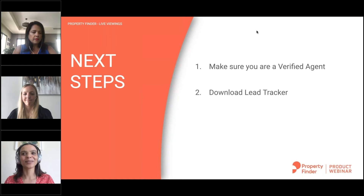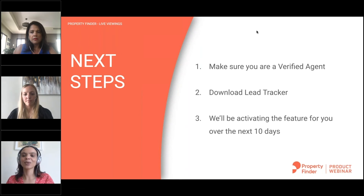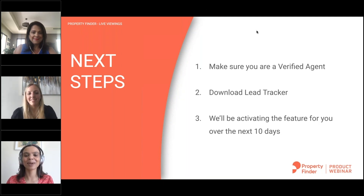Download Lead Tracker if you don't have it already. If you do have it, please make sure you're on the latest version, because it's the latest version that has the feature. Once we activate it, if you're on the latest version you will see that feature. We'll be activating the feature for you over the next 10 days. Attending this product webinar is a requirement of the feature activation, so you will be the first agents to have access to it. We're working through quite a big list of people who want access, but over the next 10 days we're committing to give you access.